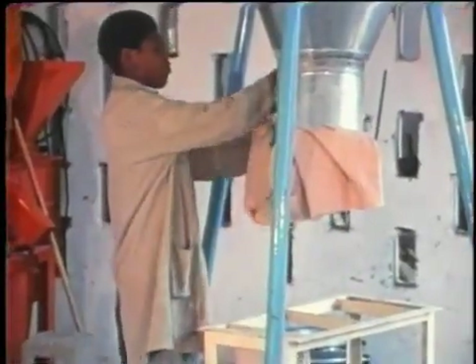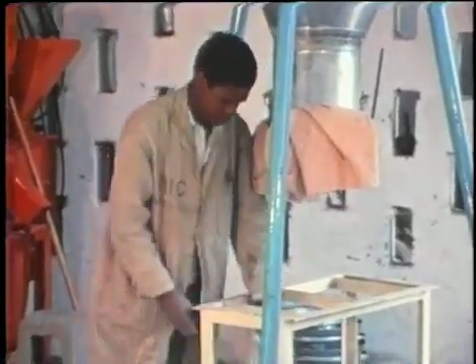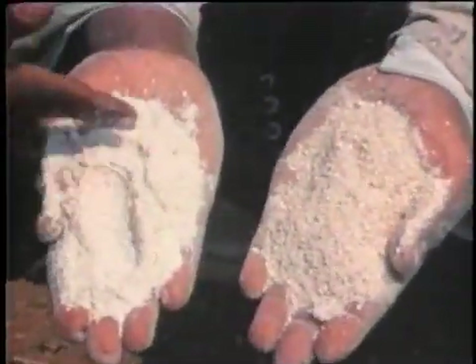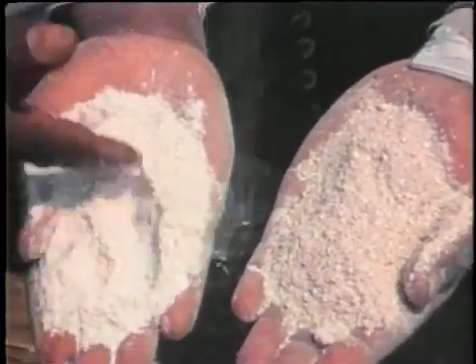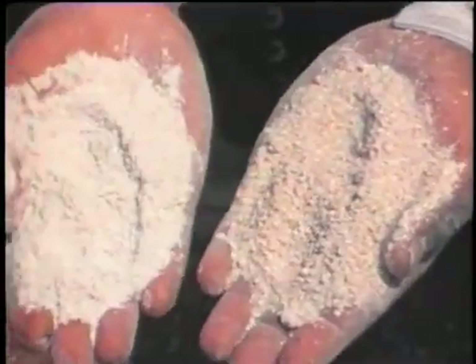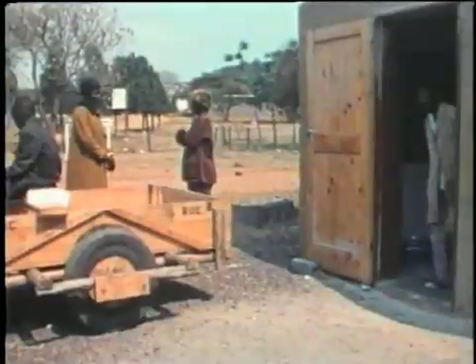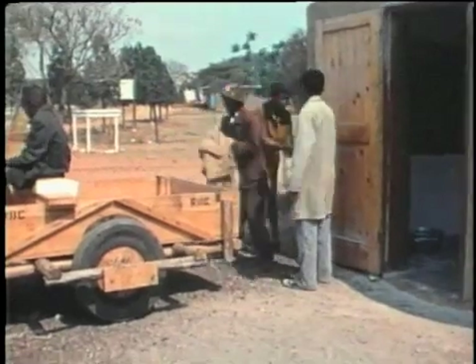Users bring their own bags to reduce costs. The flour is ready for cooking and can be stored without spoiling because the sorghum was not soaked before milling. The bran can be used for animal feed or sold for brewing beer. For Mrs. Masisi, a half day's work has been done in just a few minutes.